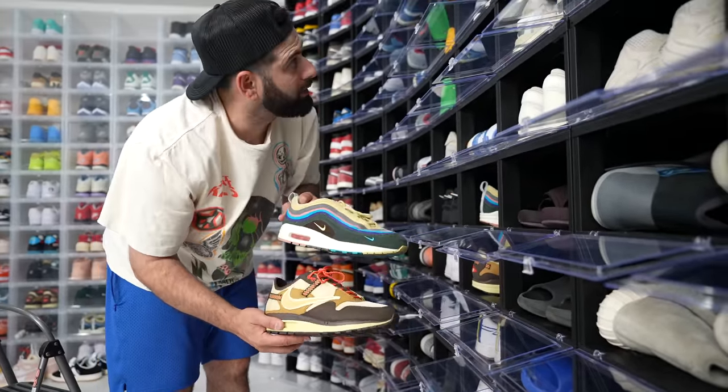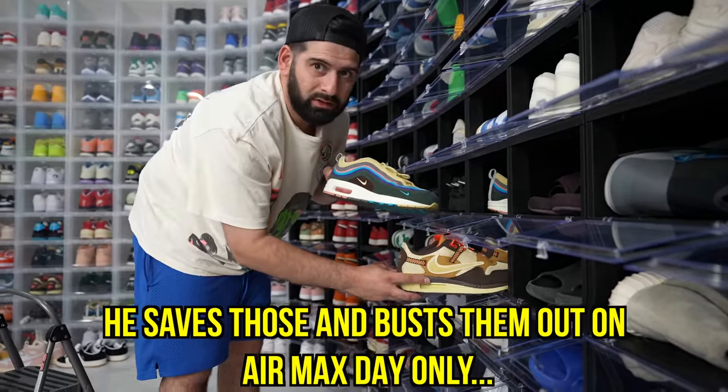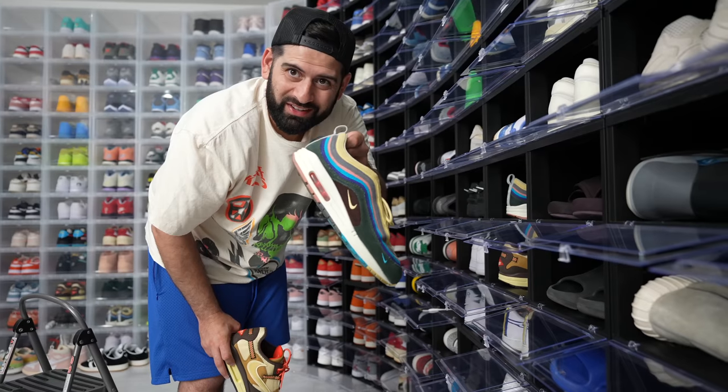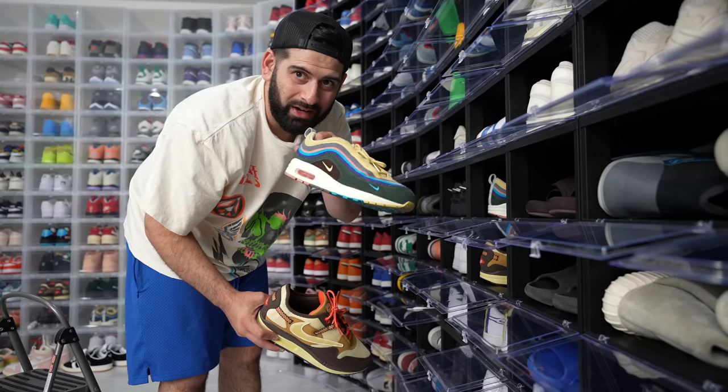We got these Warrior Air Force Ones that I made on Nike By You, Travis Air Maxes, and Sean Witherspoon Air Maxes. I don't really have Air Maxes like that, but these are definitely two of my favorites. He saves those and busts them out on Air Max Day. Shout out to Sean — best Air Max of all time in my opinion.